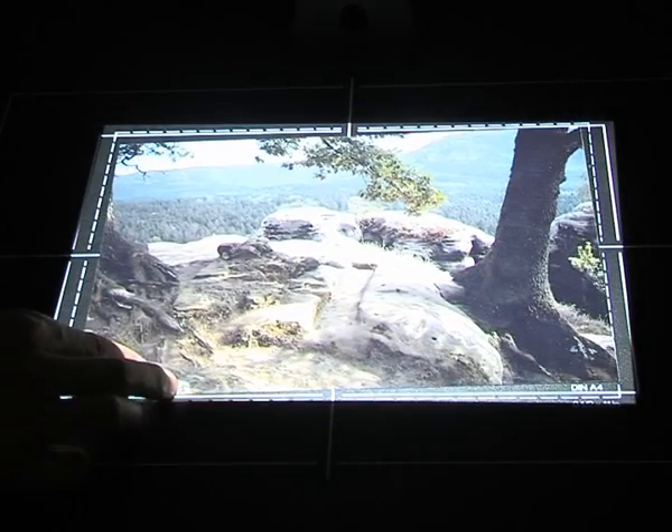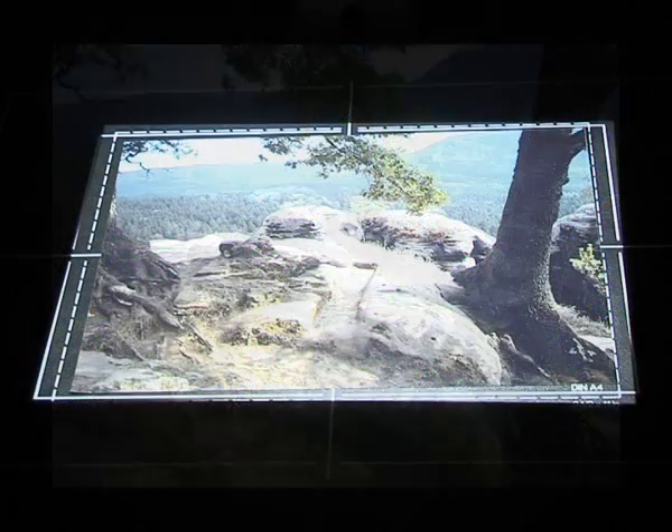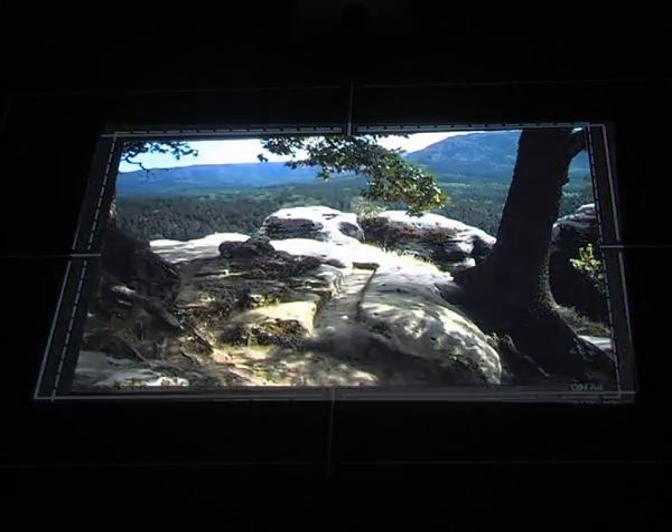Non-planar hardcopy surfaces can be registered to their digital softcopies by matching distinct features that have been extracted from the image content.